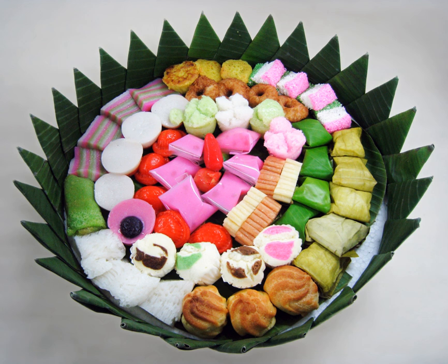Most buyers in Senen purchase in large quantities. In the Netherlands, various assorted selections of kue are available in Indo Toko and Eat Café snack shops.